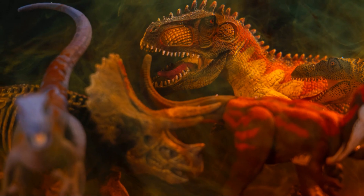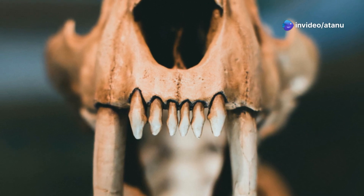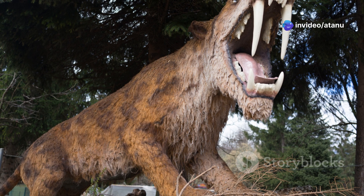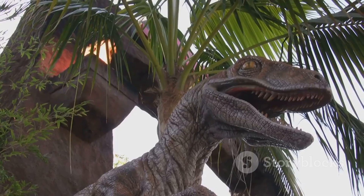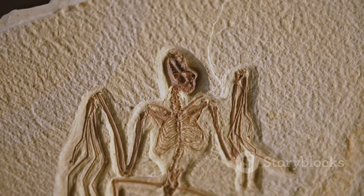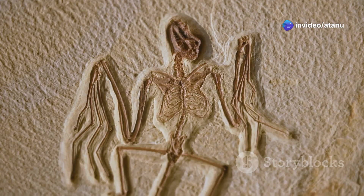Therapsids were a diverse group of animals. Some, like the dicynodonts, were herbivores with beaked skulls and tusks. Others, like the gorgonopsians, were fearsome predators with saber-like teeth. The therapsids were remarkably successful — they dominated the land for millions of years and were well on their way to evolving into mammals.